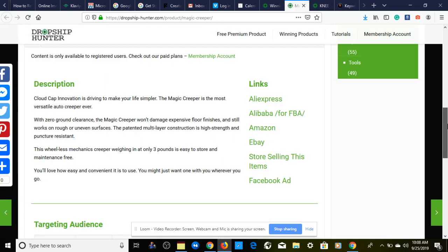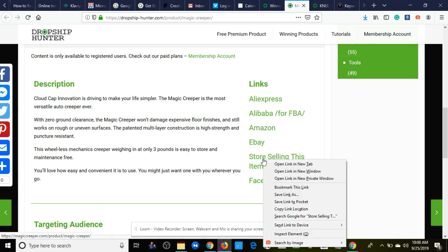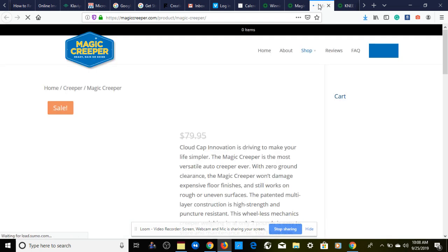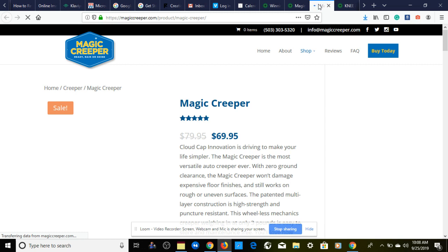Aside from that, we have a nice description on the side for your Shopify product listing. Let's take a look at how this looks on our competition's Shopify store. It looks like we're going to MagicCreeper dot com — someone has already taken this product and turned it into a one-product store, which is interesting. They're selling this for $69.95.